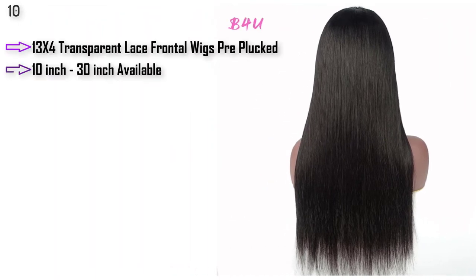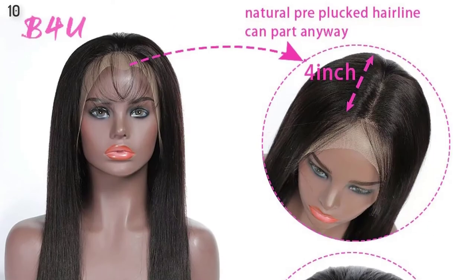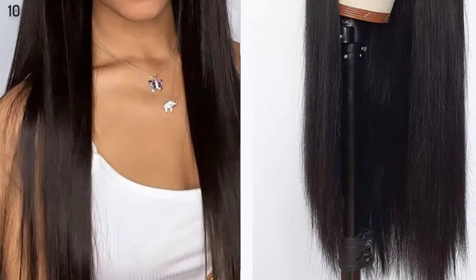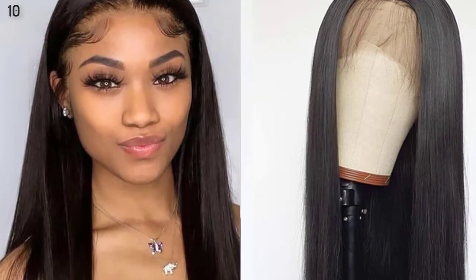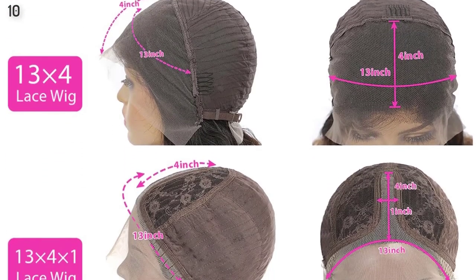Brand name: B4U. Hair Material: Human Hair. Hair Color: Natural Color Lace Front Human Hair Wig. Available Length: 10-Inch to 30-Inch available. Hairstyle: Straight Hair Wigs. Hair Density: 150%, 180% density available. Hair Package: 1 Human Hair Lace Wig. Delivery Time: 4-7 Working Days to all the whole world.